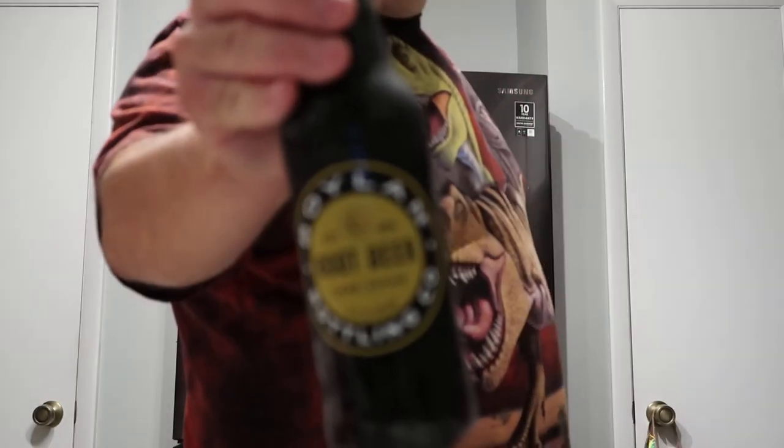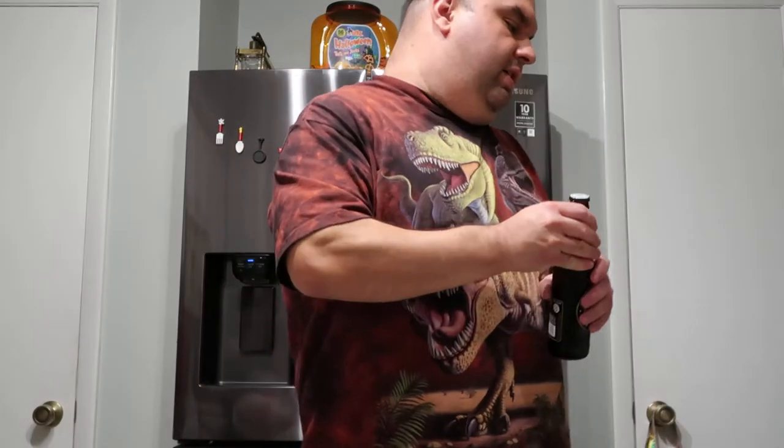I actually just reviewed the ginger ale that Boylan does, which is very good, so I'm assuming this root beer is going to be fantastic. Very basic ingredients: carbonated water, cane sugar, natural and artificial flavors, caramel color, sodium benzoate, and citric acid. Calories is 170. It's like a beer bottle, isn't it? You don't see too many pops in glass bottles anymore — only in like craft soda pops, which is basically what this is.